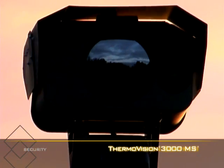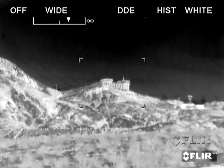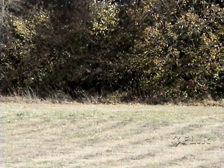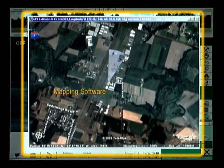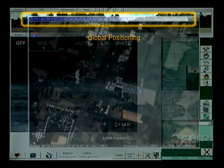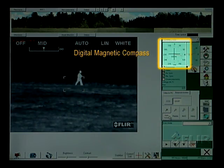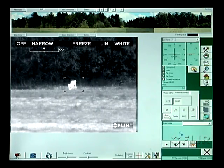In the past, integrating all the technologies involved in forward observation has meant carrying a truckload of equipment into the field. The ThermoVision 2000-3000 Multisensor brings together the benefits of long-range, long-wave thermal imaging, a daylight low-light sensor, mapping software, GPS, an optional laser rangefinder, and a digital magnetic compass delivering precision geo-pointing and target location.